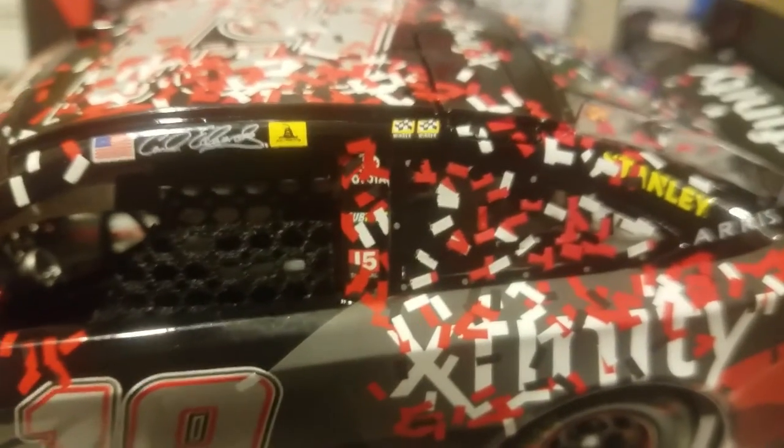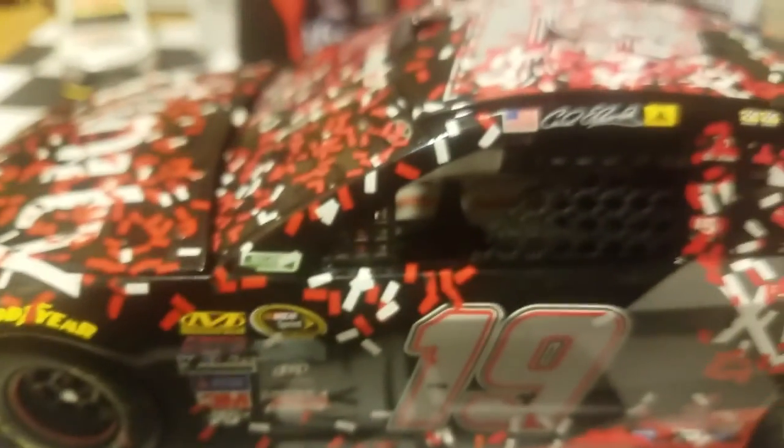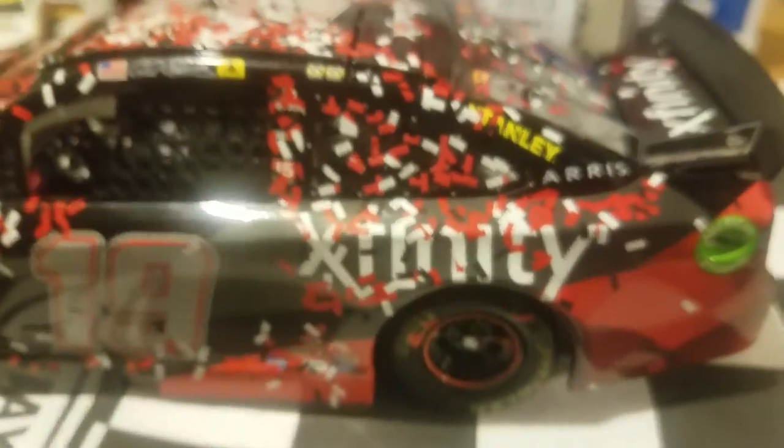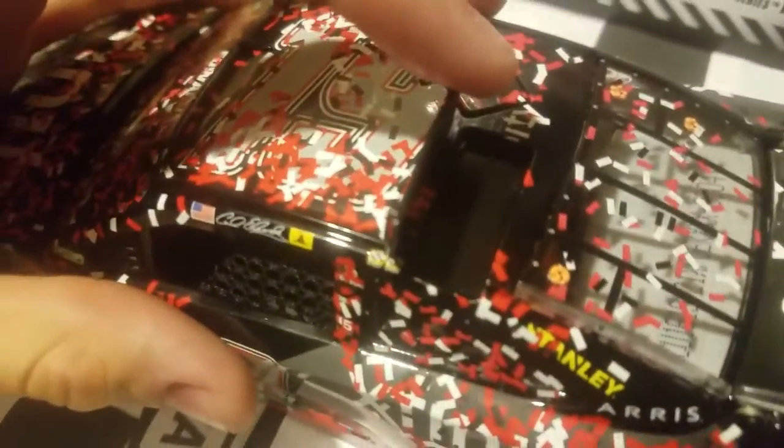Of course, the two race winner stickers — this is a race win diecast after all. You can see all the pillars on this car are just covered in confetti. They really put a lot of confetti on this. It even gets better on the top — just a big collage of red, white, and black confetti pieces all over. Of course, the roof flaps — you can flap them just like that, which is really cool. They're just black underneath, but still a nice little feature that Lionel likes to do with their 1/24s.